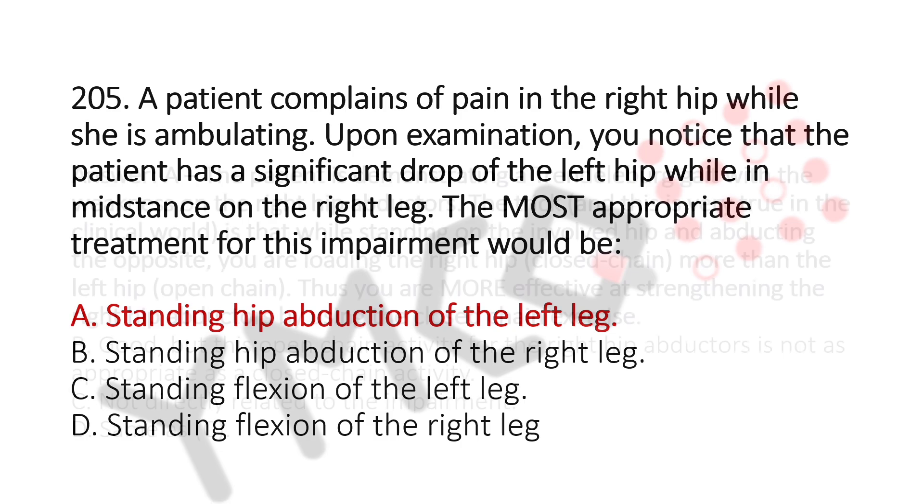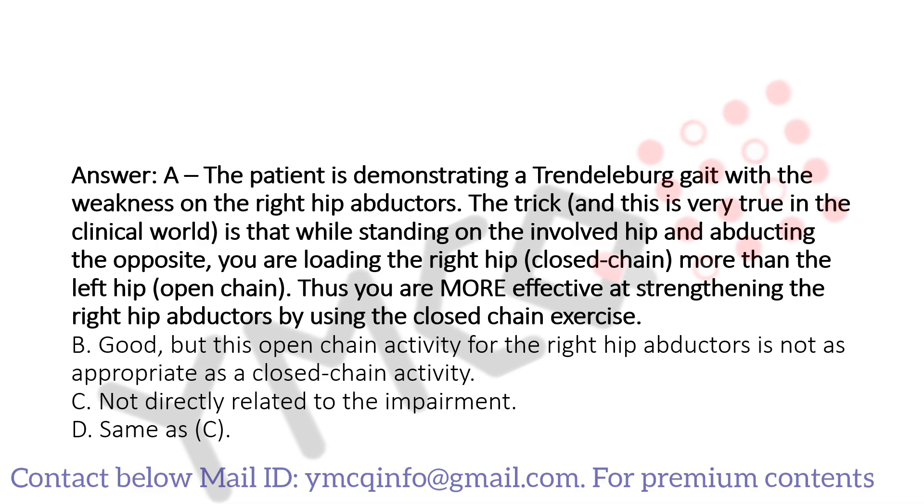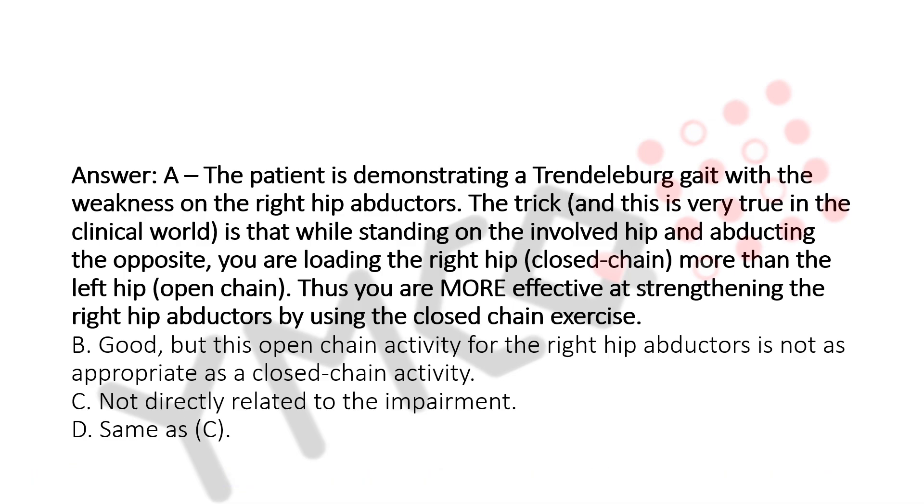The explanation: the patient is demonstrating a Trendelenburg gait with weakness of the right hip abductors. The trick — and this is very true in the clinical world — is that while standing on the involved hip and abducting the opposite leg, you are loading the right hip in closed chain more than the left hip in open chain, thus you are more effective at strengthening the right hip abductors using the closed chain exercise. Option B is good but this open chain activity for the right hip abductors is not as appropriate as a closed chain activity. Options C and D are not directly related to the impairment.